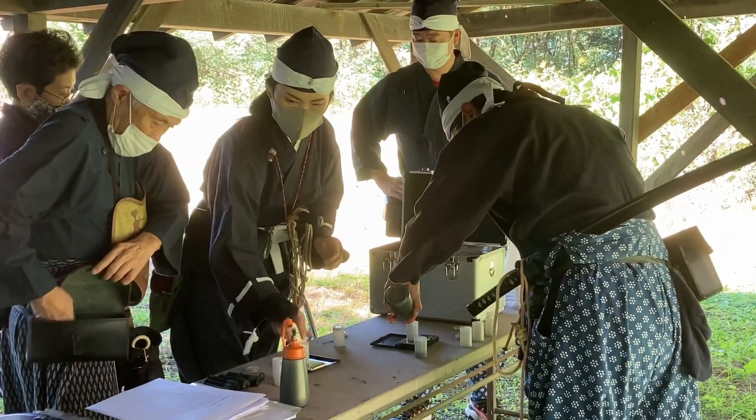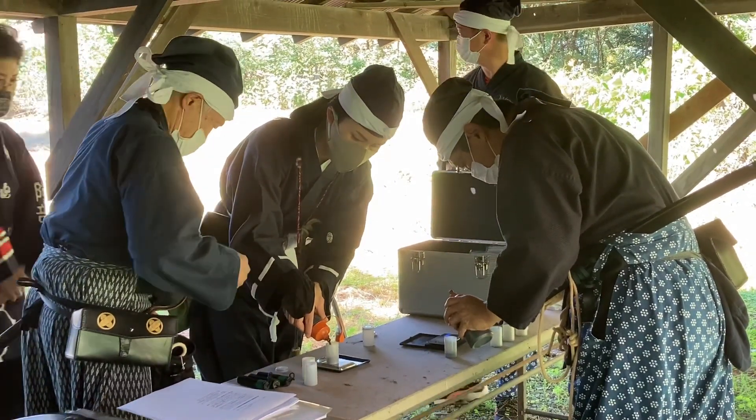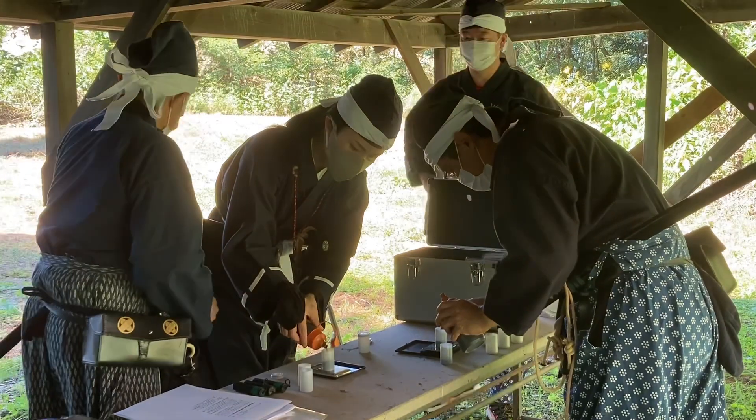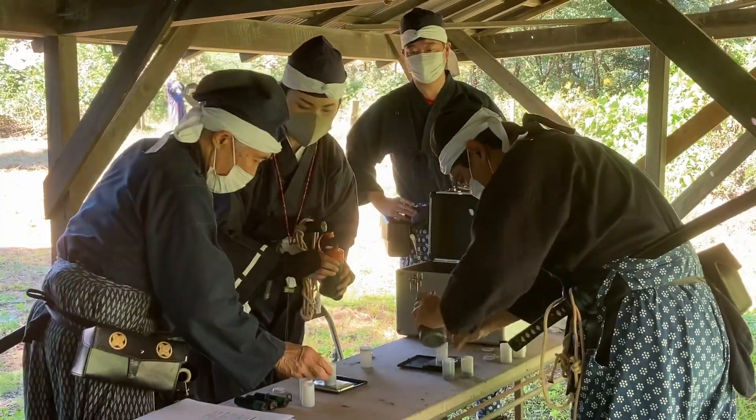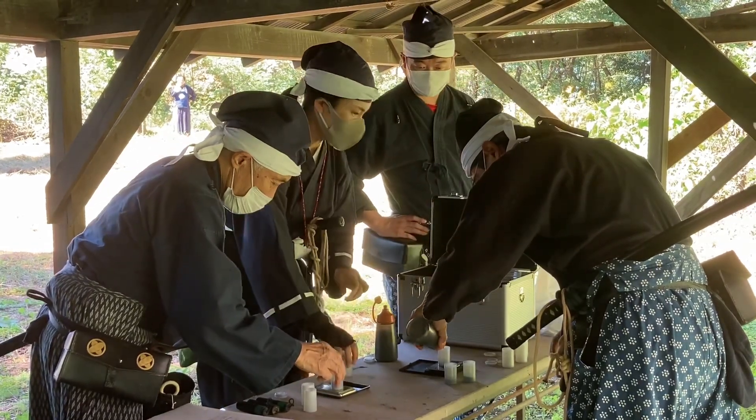It instantly converts the powder into heat, light, pressure and sound, which is otherwise known as a gunshot. This rapid expansion of gas has nowhere to go other than forwards, and as it rapidly pushes itself down the barrel, it will take the bullet or any other projectile that is in there with it.